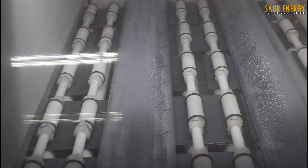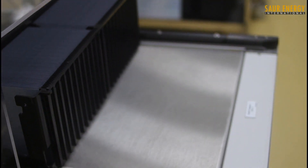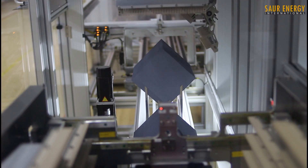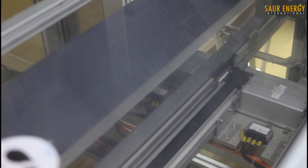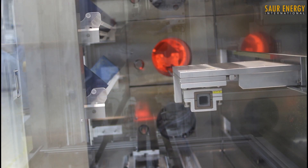The wafers are cleaned thoroughly and placed in a diffusion furnace. A phosphorus source is fed into the furnace via a carrier gas, with the generated phosphorus diffusing into the wafer surface at high temperature, forming a P-N junction.